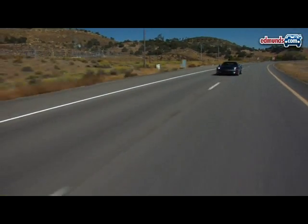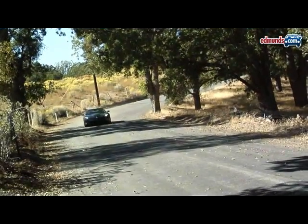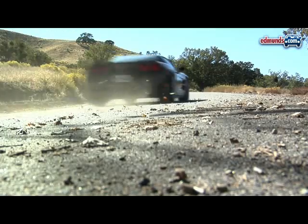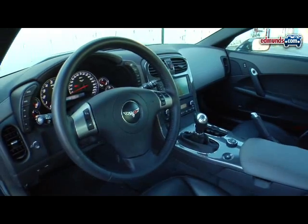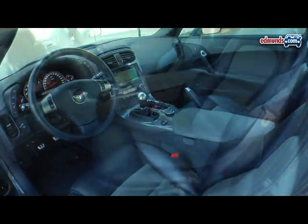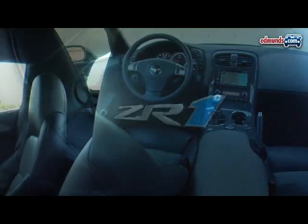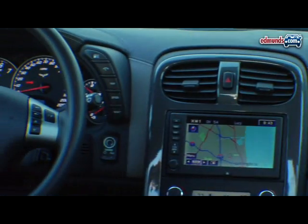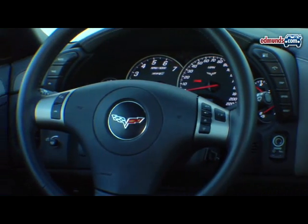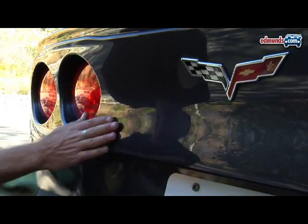Yet the ZR1 isn't just a track star. Thanks to its adaptive magnetic dampers, it rides well enough that we also enjoy driving it on public roads. What we do mind is the standard Corvette interior that carries over into the $118,000 ZR1. The soft seats and parts-bin steering wheel aren't up to snuff for serious driving, and there's the car's overall build quality to consider.